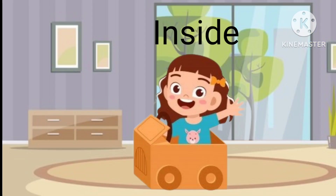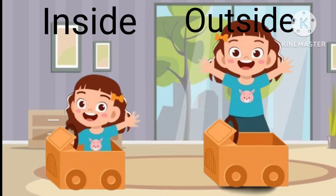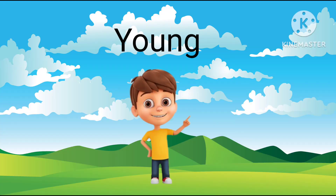Girl is inside the box. Girl is outside the box. Inside and outside. This boy is young.